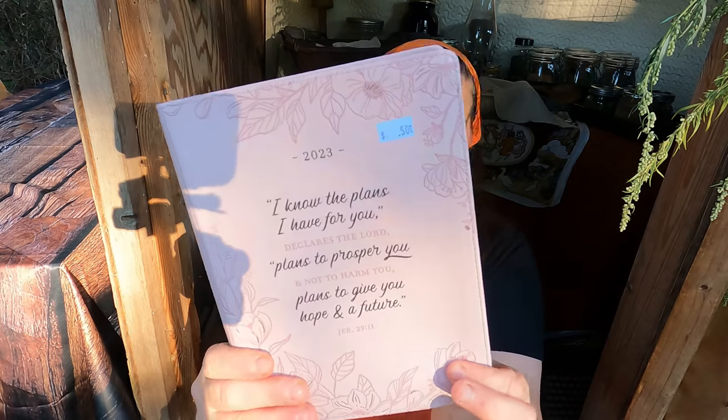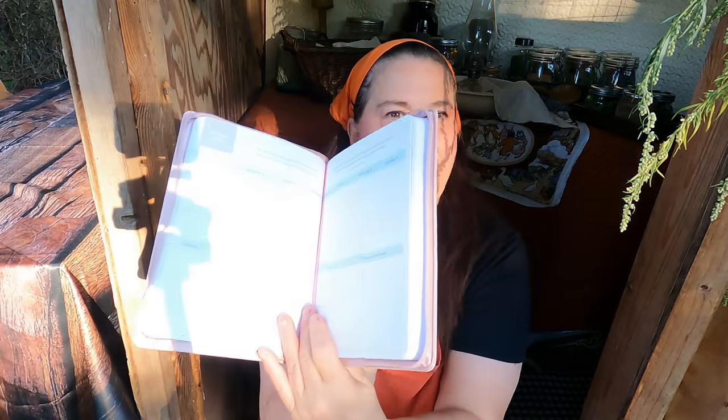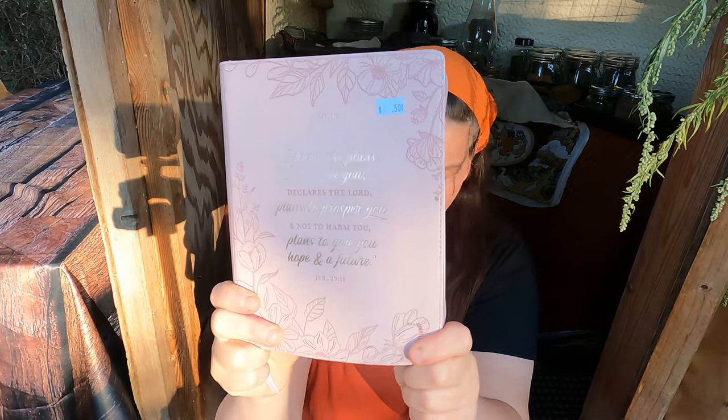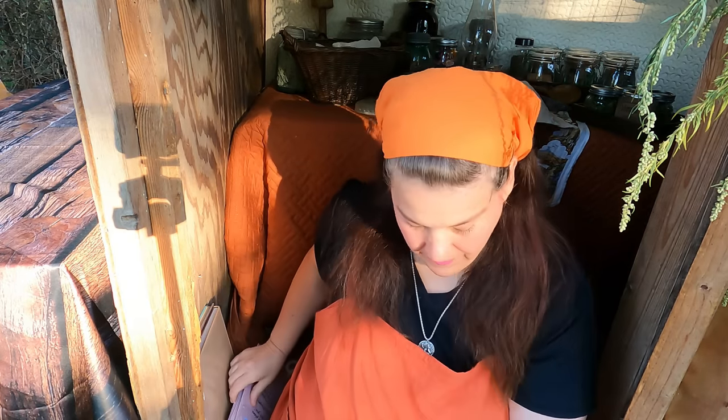For 2023 — I know 2023 is almost over, but this is really neat. It was $0.50 and it was expensive at one time. It is a calendar of days, and I think I'll just use it for my to-do list and things like that. So I got that for $0.50. Alright, that is my Thrifty Thursdays!